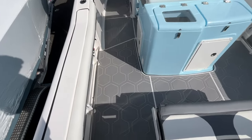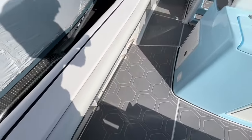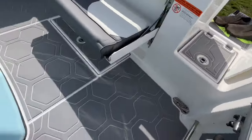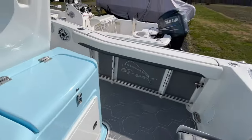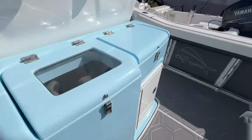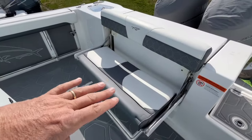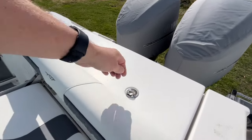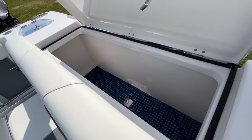We're on board the Tidewater 280 center console. Coming through this transom door here. Once you're on board, you're greeted by all this sea decking, which is in fantastic condition and I think really sets the boat off. Up against the transom, you have this pull-out seat, which lays flush against the transom. Behind it, you have a full kill box.